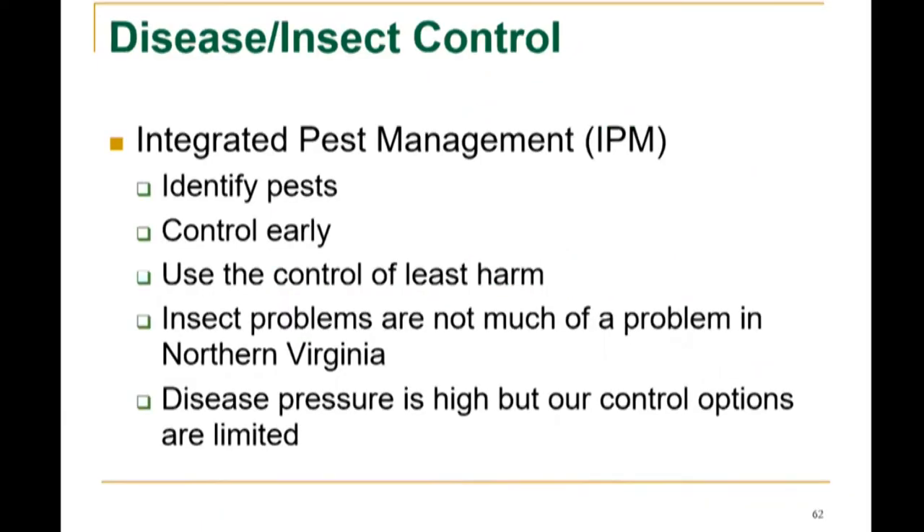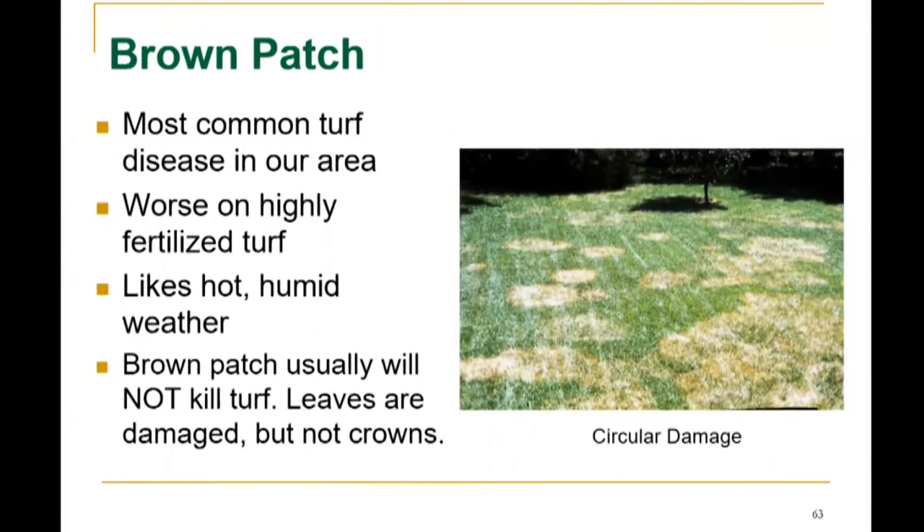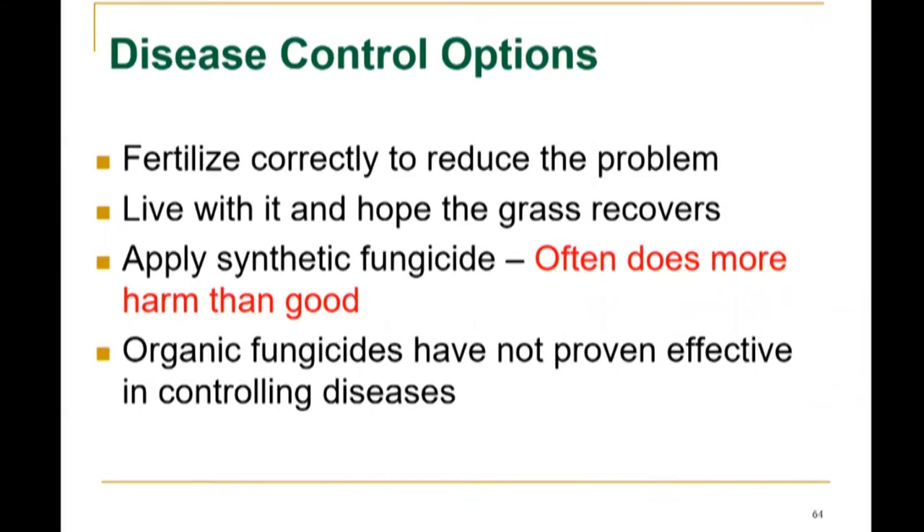Identify pests early and use the control of least harm. Insect problems are not much of a problem in Northern Virginia, but disease pressure is high and control options are limited. Brown patch is the most common turf disease in our area — it's worse in highly fertilized turf and likes hot, humid weather. Brown patch usually will not kill the turf; the leaves are damaged but not the crowns. Disease control options: fertilize correctly to reduce the problem. If you apply synthetic fungicide, it can often do more harm than good. Organic fungicides have not proven effective in controlling diseases.